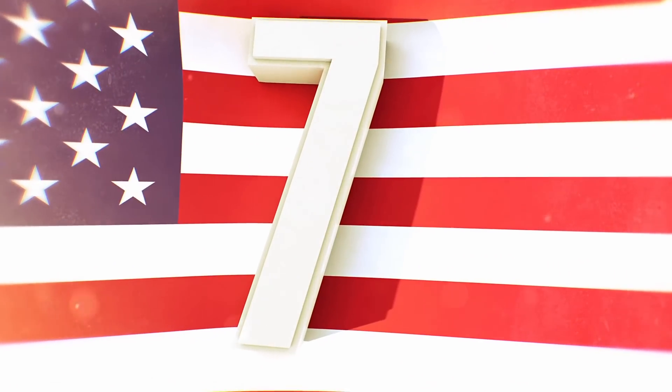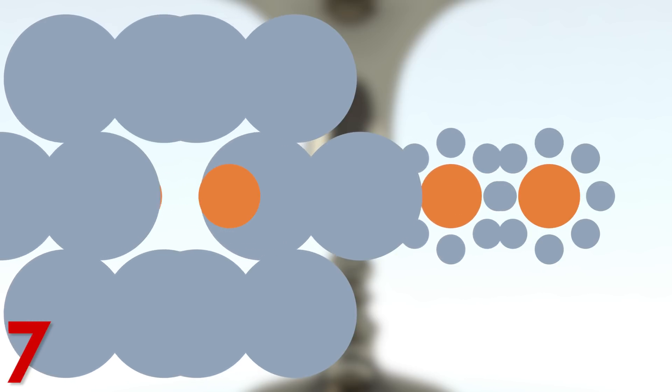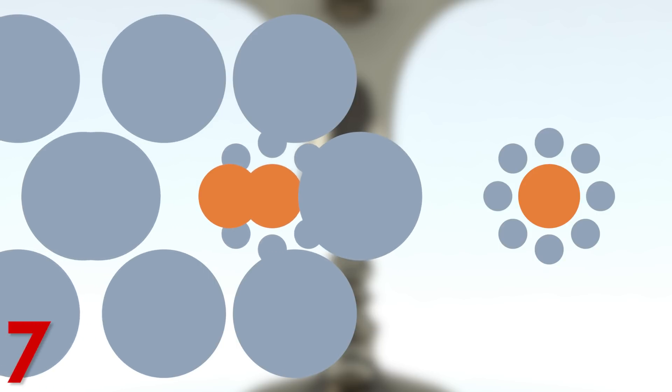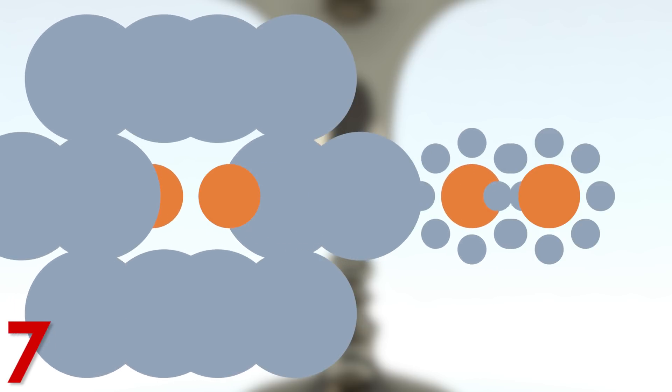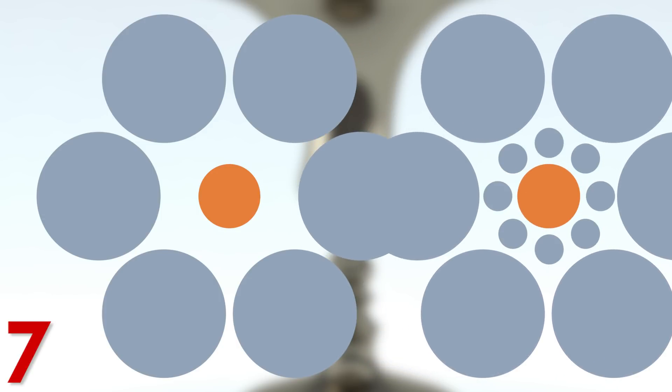Number 7: The Titchener Illusion. This one relates to size, surroundings, and your perception. Which orange circle looks bigger? You probably wouldn't believe that the orange circle on the right is actually the same size as the one on the left — but they both are. This illusion was popularized by English writer Edward B. Titchener in the early 1900s and still confuses people today. A key factor is the distance of the surrounding blue circles from the central orange circle — distance becomes a tool your mind uses to determine the size of an object.